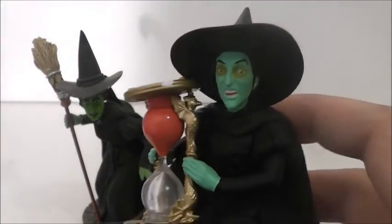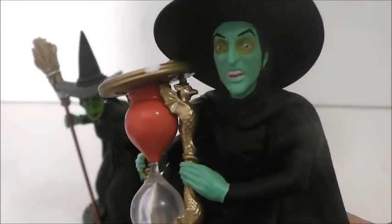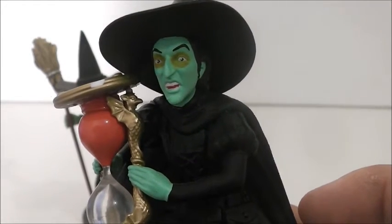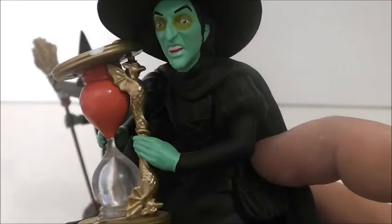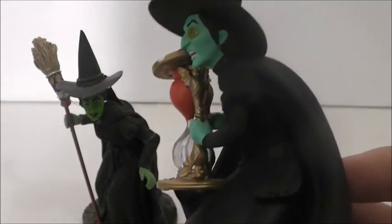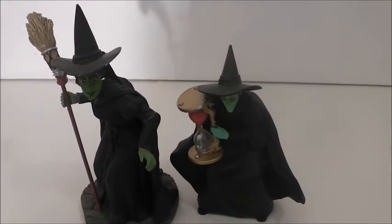This ornament I got last year at the Hallmark store. I saw it and I pretty much had to have it. It is a talking Wicked Witch ornament. If I press this: 'I'd direct you and your little dog too. You've been more trouble than you're worth one way or another. But it'll soon be over now. Do you see that? That's how much longer you've got to be alive, and it isn't long, my pretty. I can't wait forever to get those shoes.' Unfortunately it's not Margaret Hamilton's voice, but it's still a pretty menacing voice. I just love the face sculpt. I also love the Funko Pop Wicked Witch, which I do have.